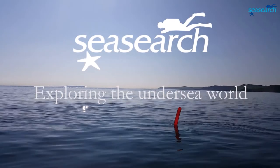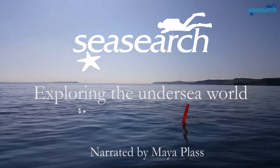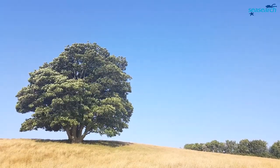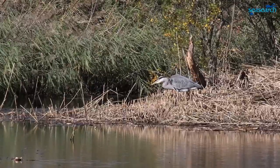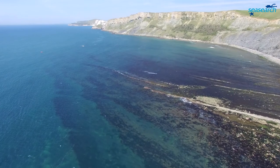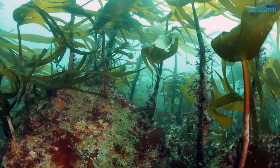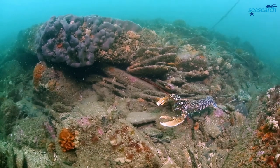Welcome to SeaSearch. Above water it's easy to see what makes up the landscape. Habitats can be identified and mapped, and special areas and species can be chosen for protection. Underwater this is far more difficult. We still know very little about the variety and distribution of marine habitats and the plants and animals that live within them — and that's where SeaSearch comes in.